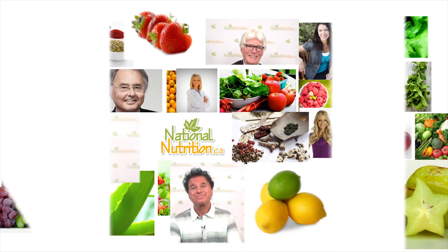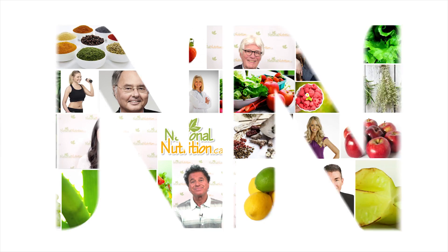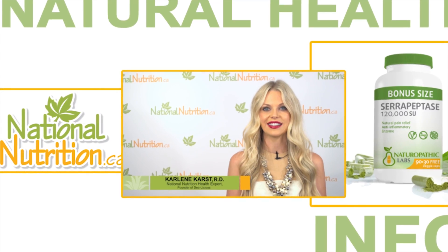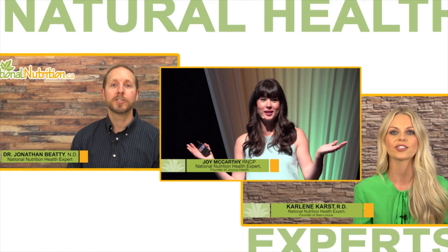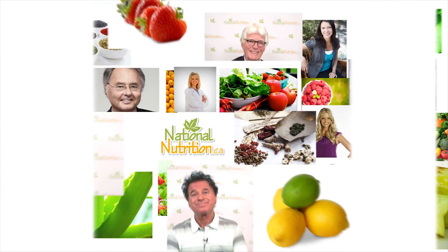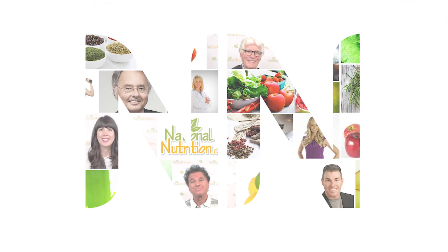National Nutrition professional supplement reviews — three minutes of the latest natural health info with Canada's leading natural health experts. Watch, learn, and get healthy naturally. Hi, I'm Joy McCarthy, holistic nutritionist, author, and health expert for nationalnutrition.ca.